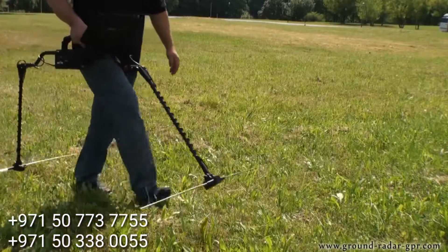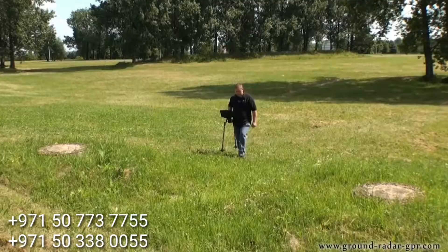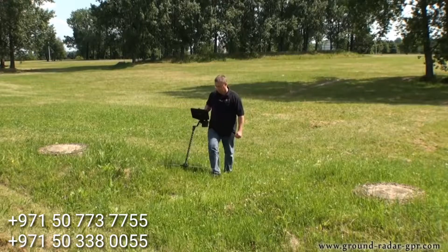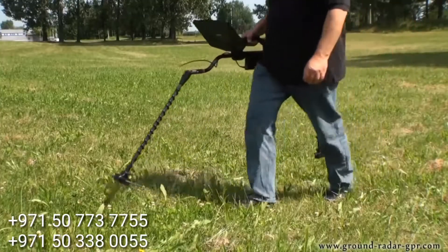Here is the Gephardt GPR, the ground-penetrating radar from OKM, used to locate underground objects and structures to depths of 40 meters.